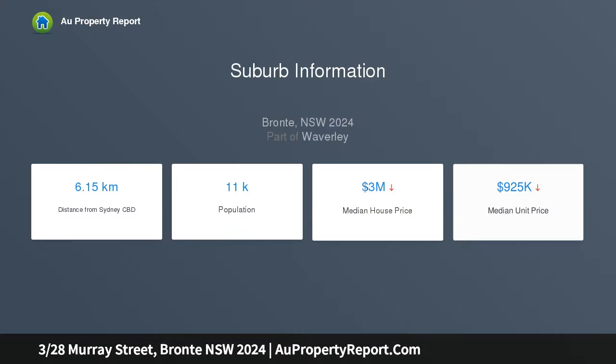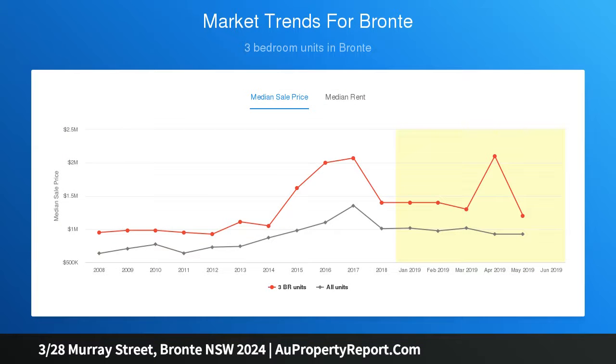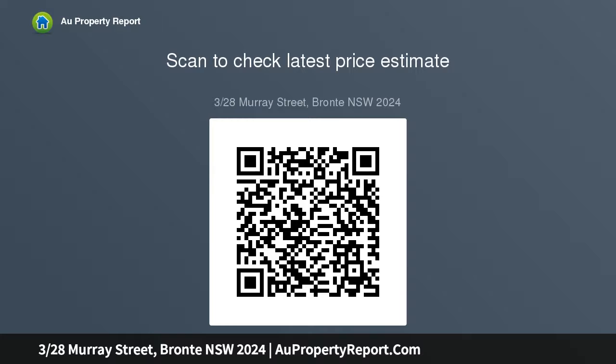Embracing a relaxed beachside lifestyle, this boutique apartment is nestled in leafy tropical surrounds, a short walk through Bronte Valley to the sand and surf. A stylish contemporary design reveals a house-like feel, with the living area opening to a private deck and landscaped courtyard framed by soaring palm trees, where salty air and ocean breezes will be your daily tonic.